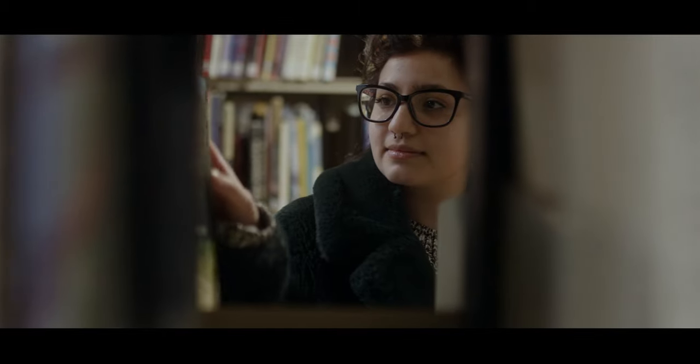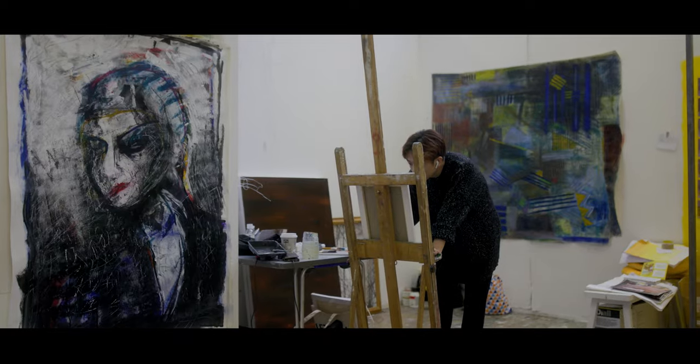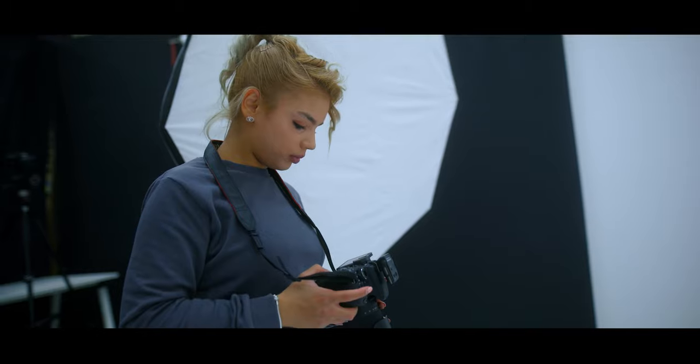So whatever art course you're hoping to study at Birmingham School of Art, our specialist workshops will provide you with the hands-on experience and specialist knowledge to prepare you for an exciting career in the creative industries.